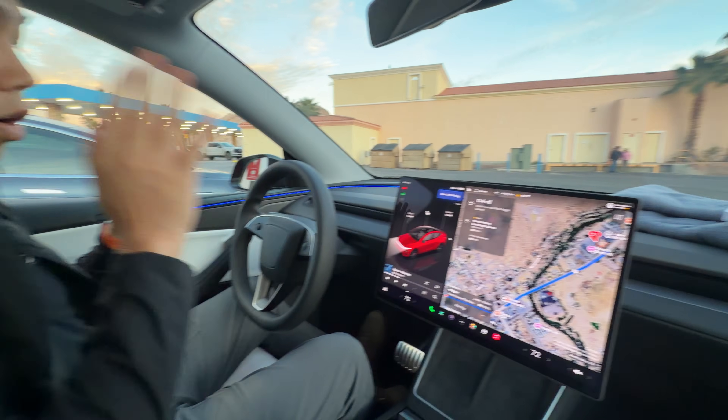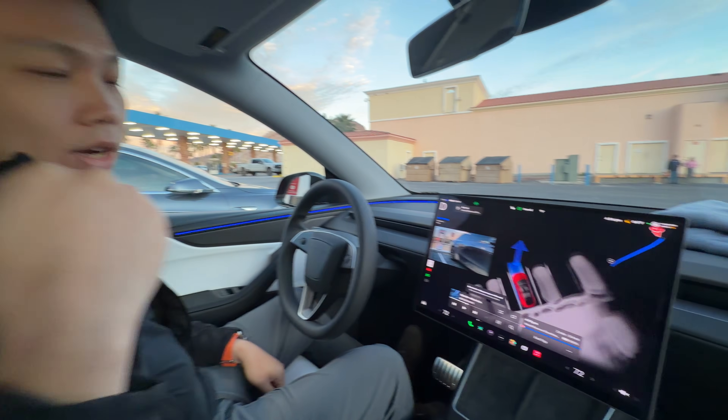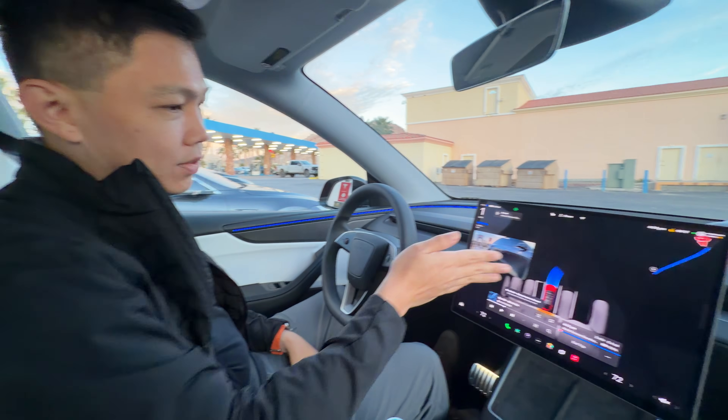Once we are ready, all we need to do is click start self-driving. We just charged on a Tesla Supercharger. You can see us leaving the stall.